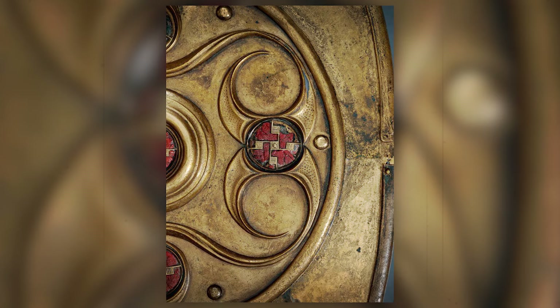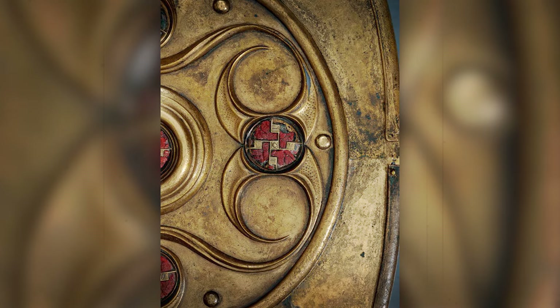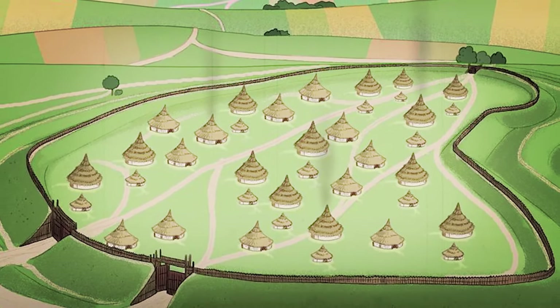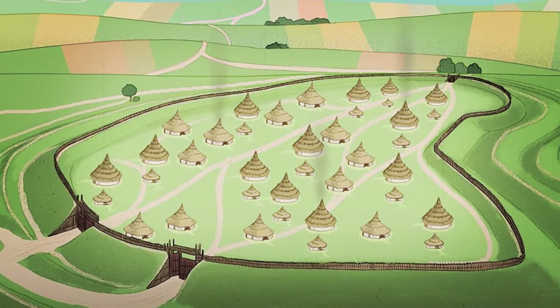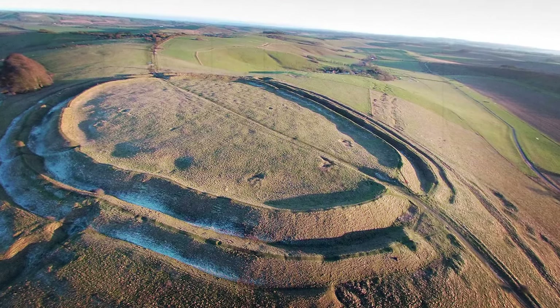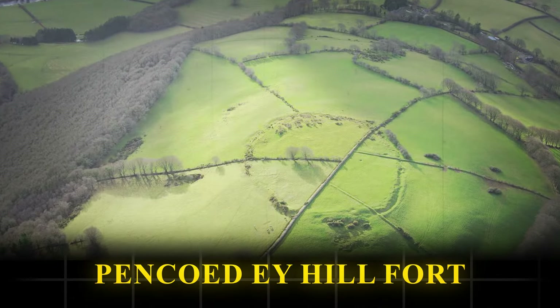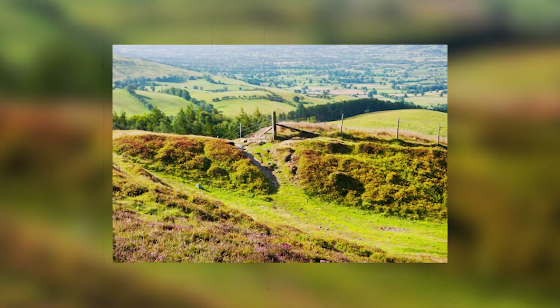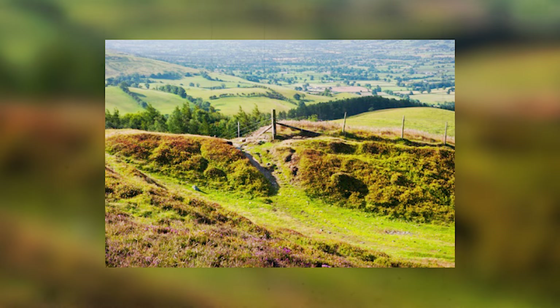Hill forts, often perceived as bastions of military might by the Romans, are revealing a more nuanced story through recent archaeological excavations. Pencoid I hillfort, situated atop Welsh heathland, challenges traditional interpretations with its sophisticated construction techniques.